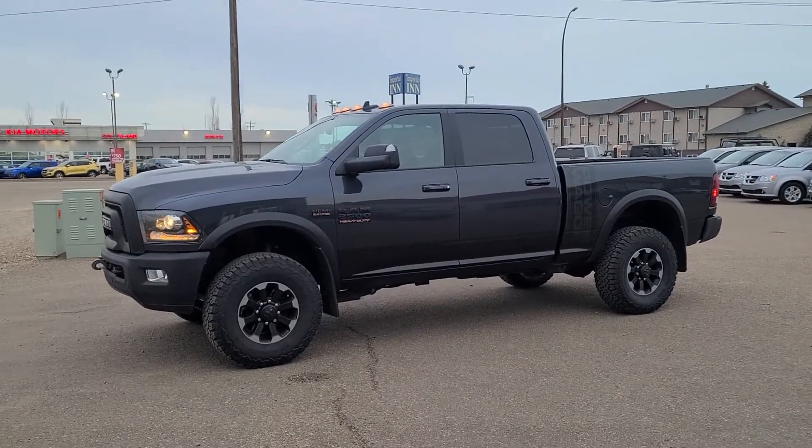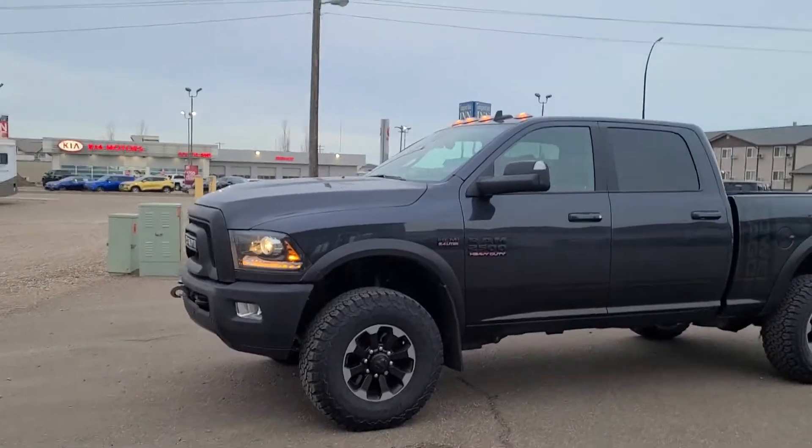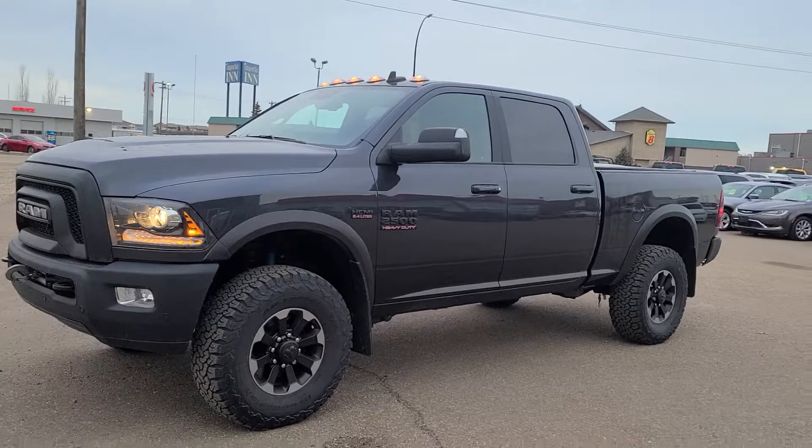Hello everybody, Curtis Wells with Southland Key on Trans Canada Way here, home of the free lifetime engine warranty, and now partnered with Air Miles.